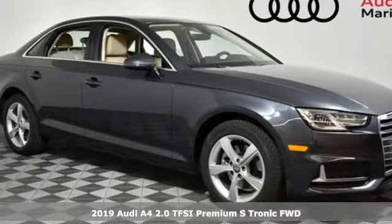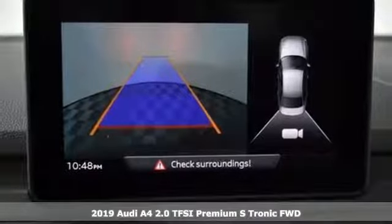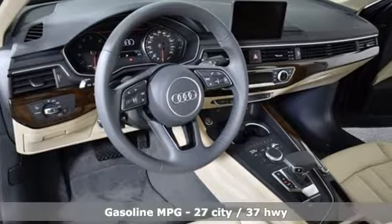It's a new 2019 Audi A4. Drivers with high expectations will relish driving this amazing A4. You'll look forward to every drive with features like these.